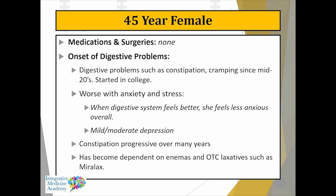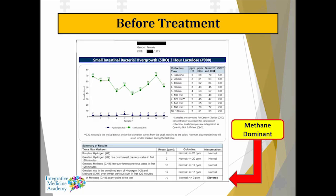The constipation has been progressive over years — this person is dependent on over-the-counter laxatives like Miralax to have a bowel movement. A SIBO test was done, showing elevated methane, which definitely fits with the long-standing history of constipation. The hydrogen levels are normal, yet this person had periodic loose stools. Clearly there is a methane-dominant SIBO presentation.